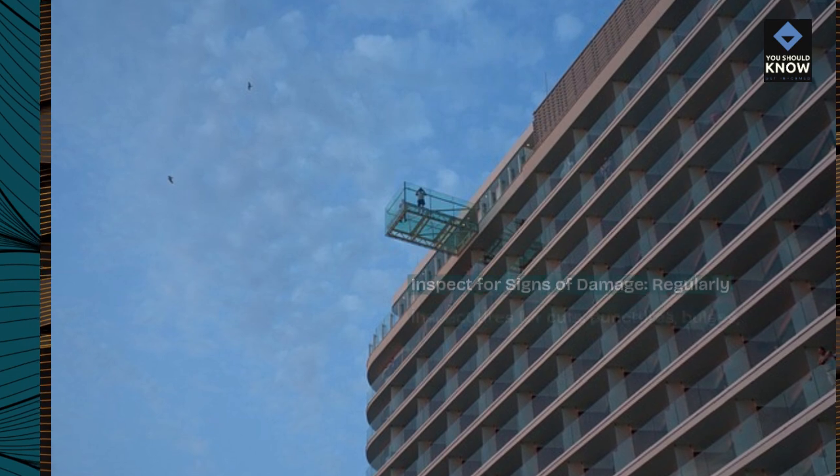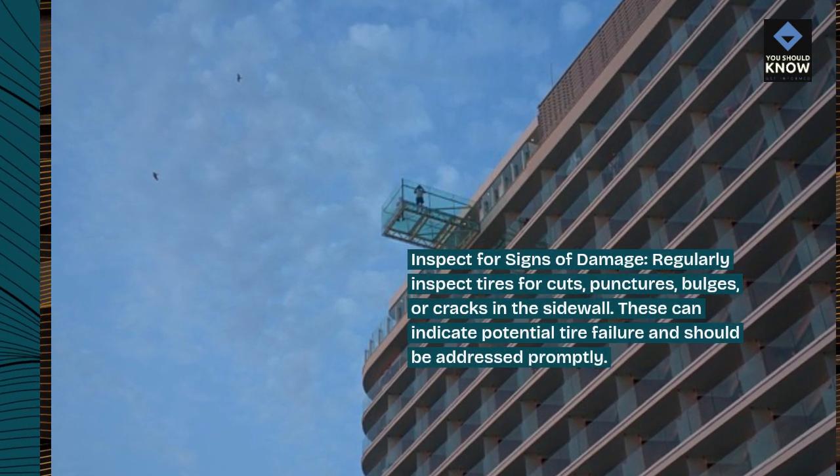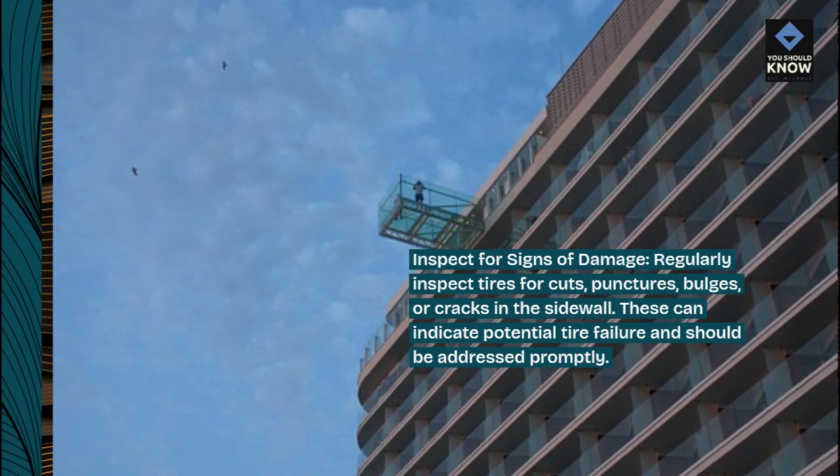Inspect for signs of damage. Regularly inspect tires for cuts, punctures, bulges, or cracks in the sidewall. These can indicate potential tire failure and should be addressed promptly.